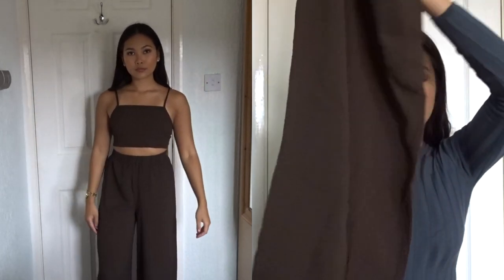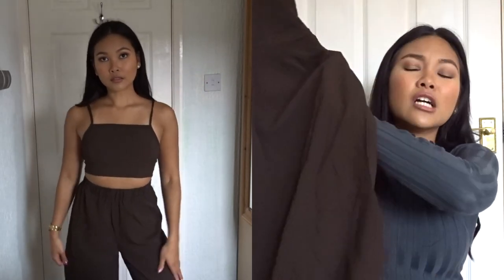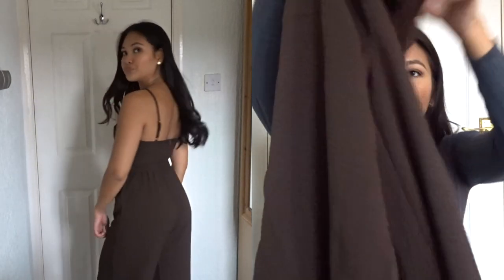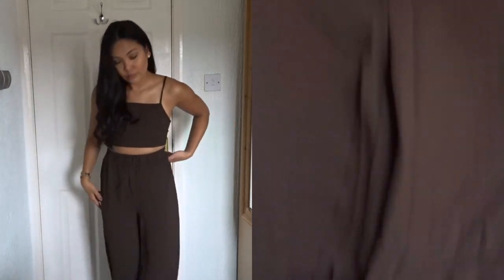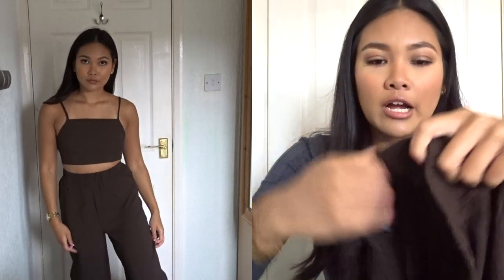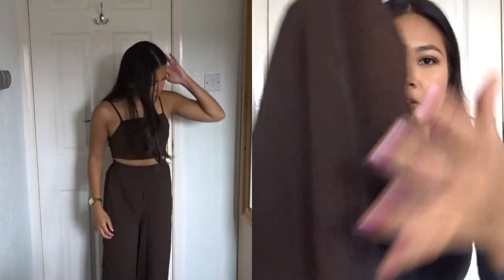I don't really know how to explain it — I just think it looks so nice. I'm not very good with my materials but this is what the fabric feels like.